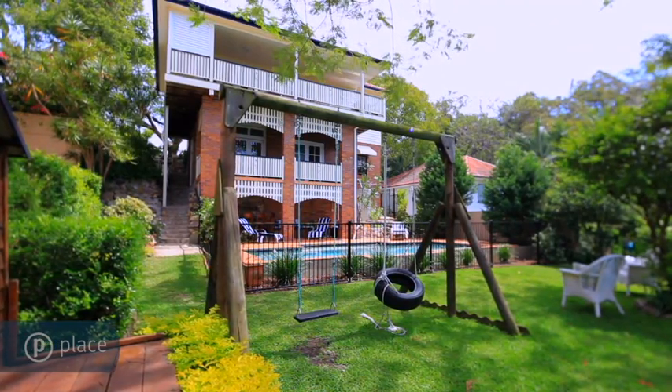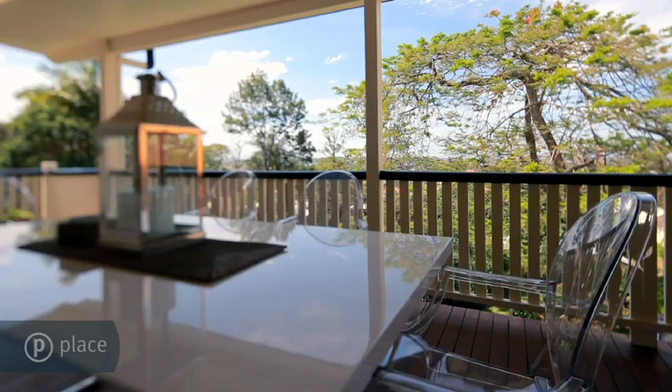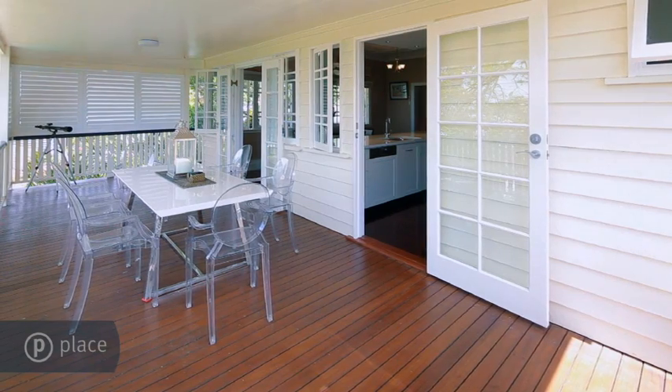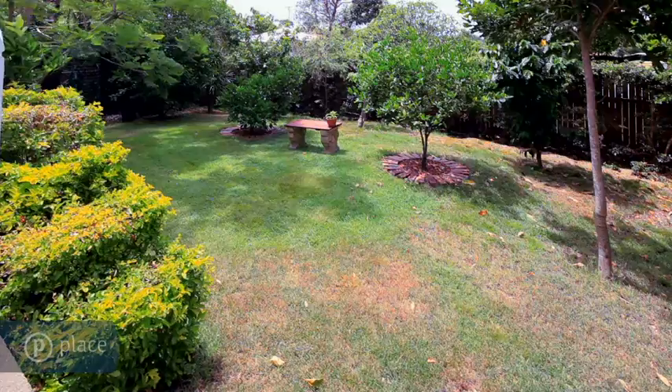In a coveted, elevated position, this stylish residence offers a flawless fusion of space, style and fantastic northeast views. Generously proportioned living spaces open out to covered decks, seamlessly blending indoors and out.